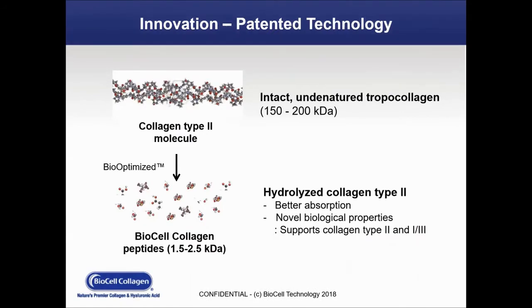On this slide, we start with an intact undenatured collagen. Through our manufacturing process, we actually bio-optimize it — that is, hydrolyze it — so that it is better absorbed. The novel biological properties that are unique to BioCell are still present within the matrix, even as the molecular size has been reduced.